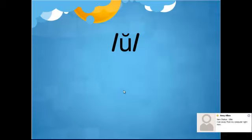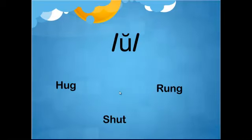And finally, the short U is going to make the sound UH, such as in hug, wrung, and shut.